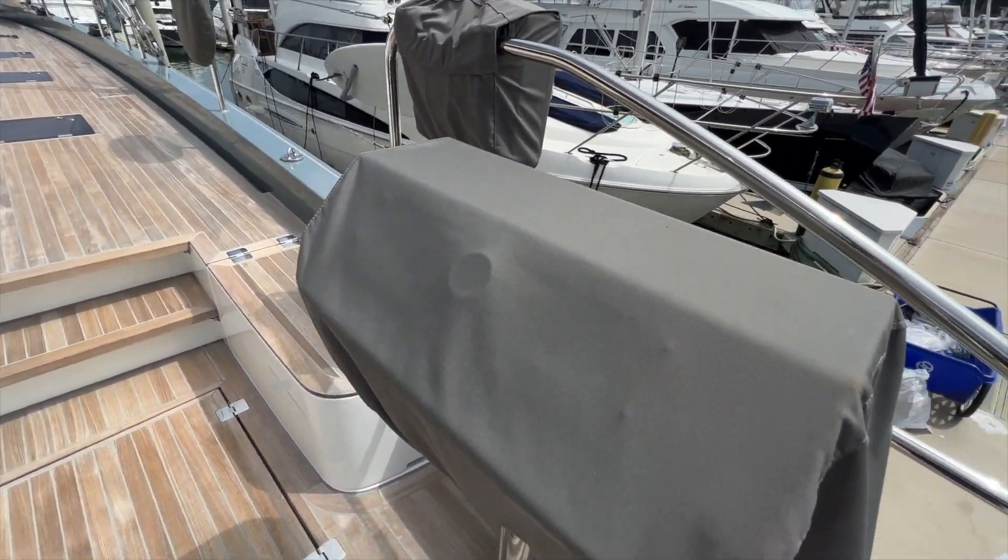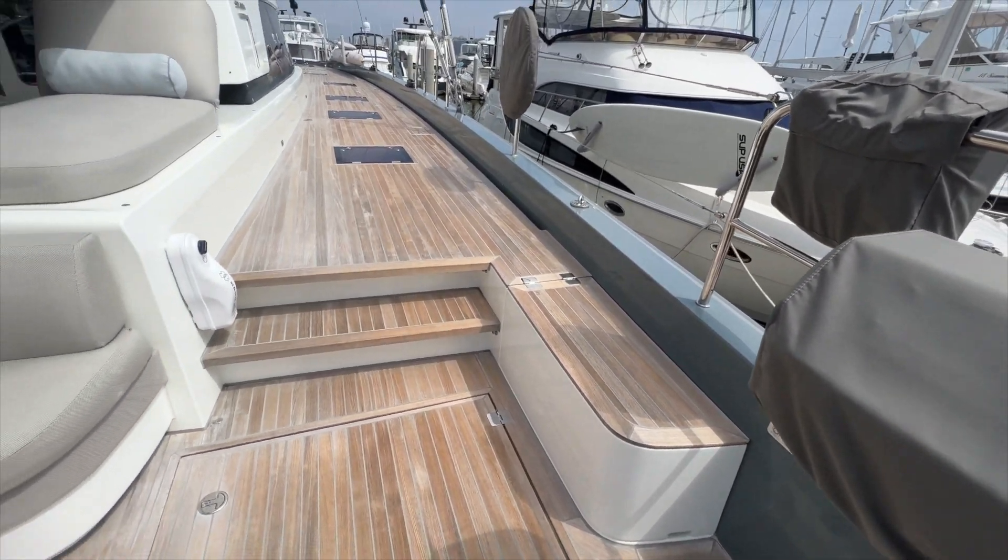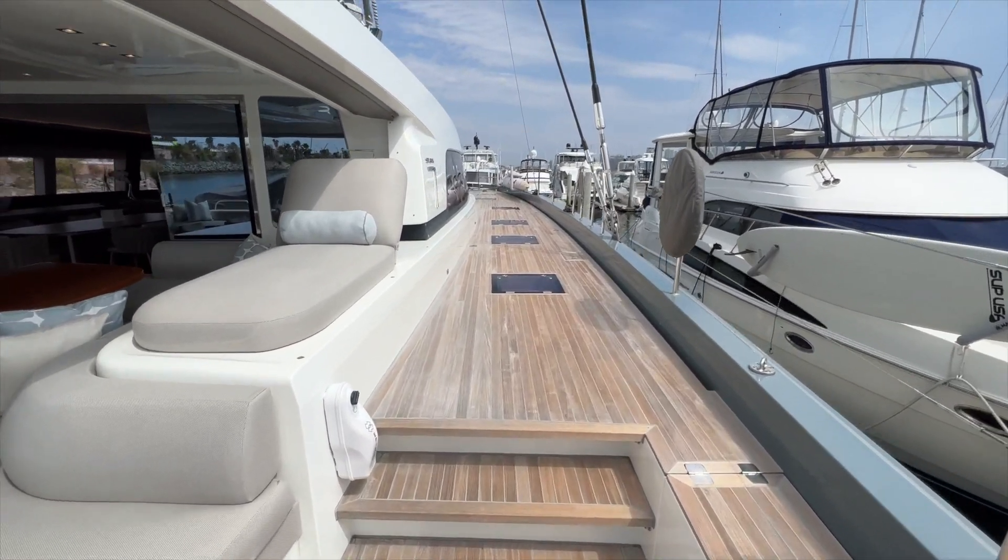Custom built-in barbecue. The covers for the electrical capstans and just incredible teak decks.